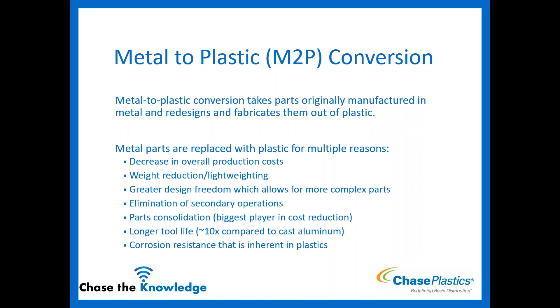Other advantages include weight reduction — lightweighting — greater design freedom, which allows for more complex parts to be made out of plastic, elimination of secondary processes, and parts consolidation. Parts consolidation is a huge component of overall cost reduction: we're able to make one part that incorporates multiple parts that would have had to be made out of metal and then combined. Longer tool life — about 10 times compared to cast aluminum tools — and corrosion resistance, which is inherent in plastics.